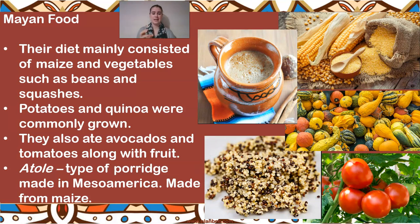These are all sources they can grow naturally where they were. They also ate things like avocados and tomatoes, along with fruit - those are very easy things to be able to grow, especially if you've got rich soil. That's food they can be growing and bringing in themselves without shopping or having it imported from somewhere else. They ate something called atolling - a type of porridge that was made in the Mesoamerica times, actually made from maize.